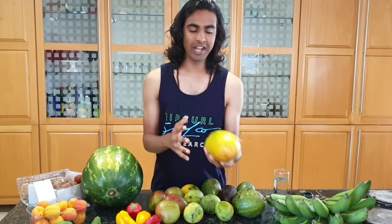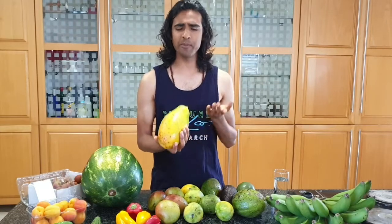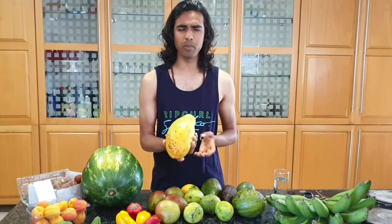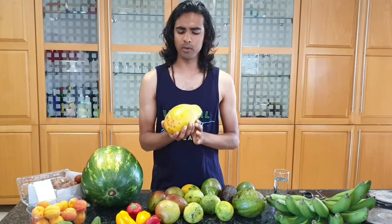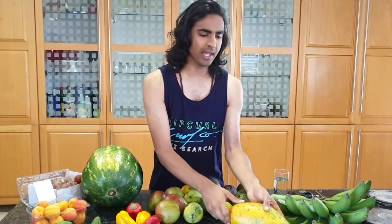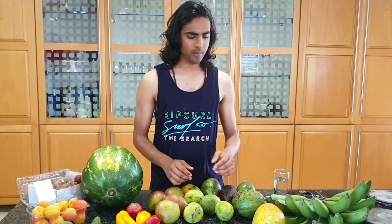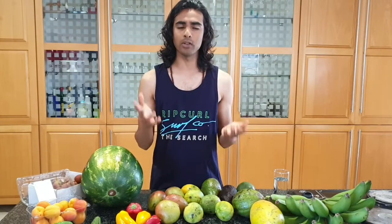Another fruit that does really well here alongside bananas is papayas. In Africa — especially South Africa — people refer to papayas as pawpaw, but that's technically incorrect. Pawpaw is actually a fruit native to North America and is more related to the Annonas. Papayas grow really well here and we're able to pick them the whole year.